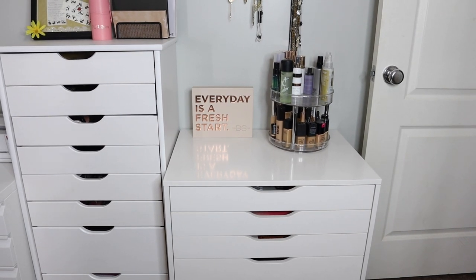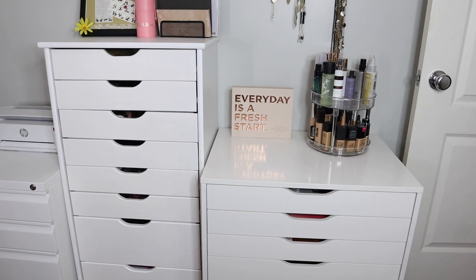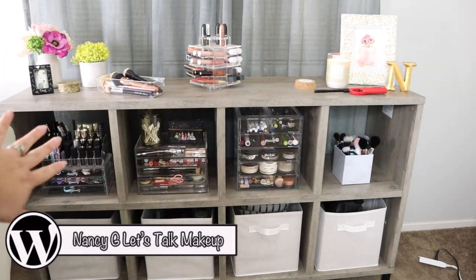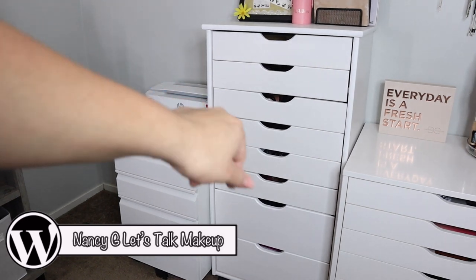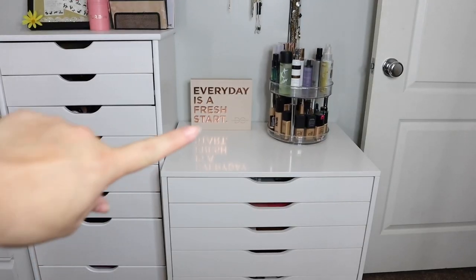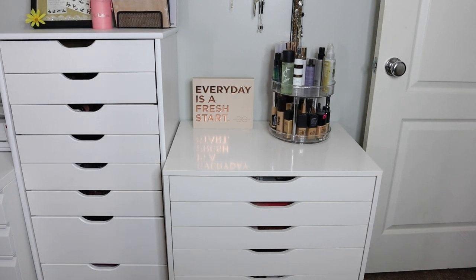Hey beauties and welcome back to my channel. We're going to get started on my declutter today. We're going to start on this side of the room and then work our way the other way. I'm pretty sure this is where my makeup collection ends now that we have this new storage unit. We're going to get started with the areas that are out, like this little organizer right here. If you're interested to see what stays in my collection and what's gotta go, then stick around and keep on watching.